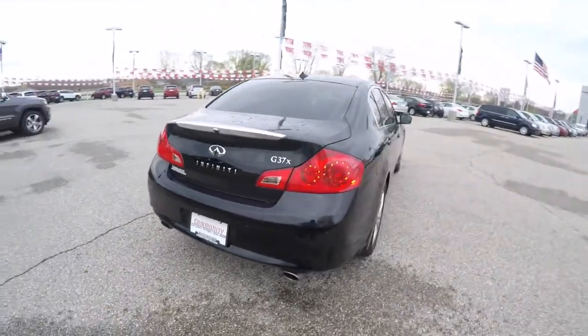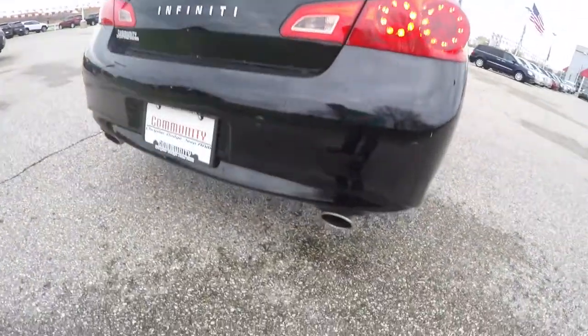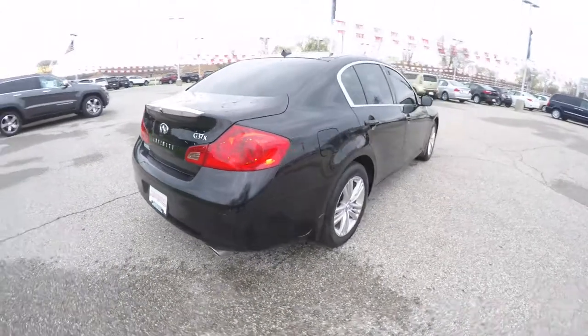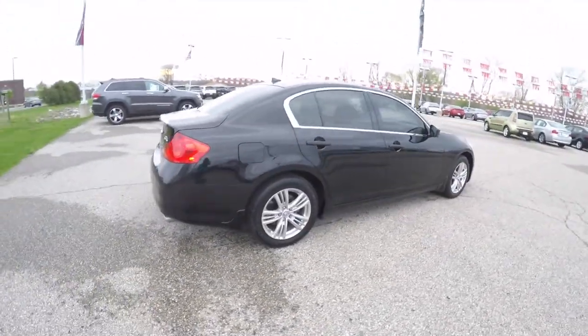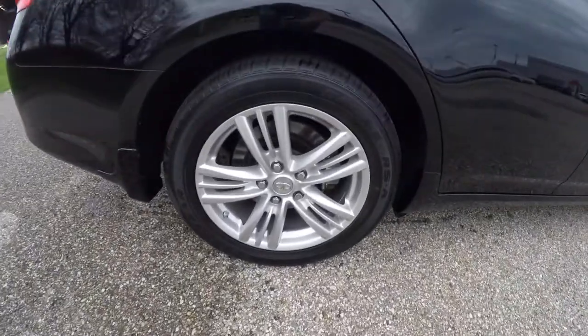The vehicle has LED rear tail lamps, a parking camera and parking sensors, and stainless steel dual exhaust. It is also equipped with tinted windows, power sunroof, and 17-inch painted aluminum wheels.